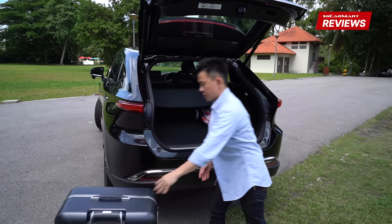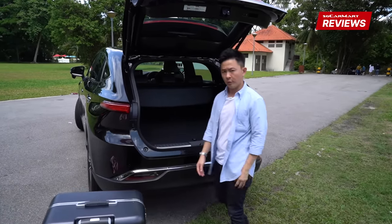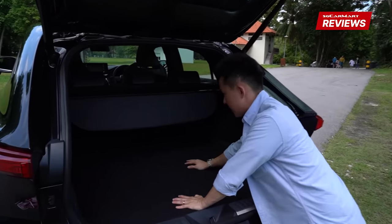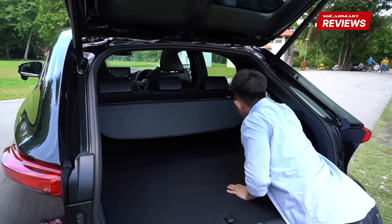The second-row seats fold flat. However, there is a small problem — there are no hooks by the side to knock the rear seats down, so you'll have to do it manually. And because the boot is so long, I can't quite reach it from here.